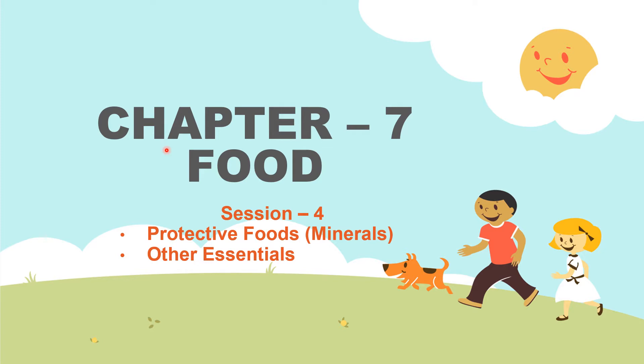Good morning, students. How are you? Hope you all are safe and healthy. Today, we are continuing with Chapter 7, Food. In this session, we will study about protective foods, minerals and other essentials.